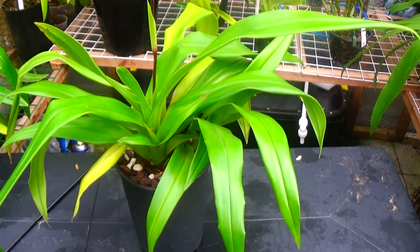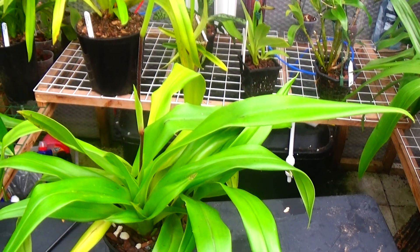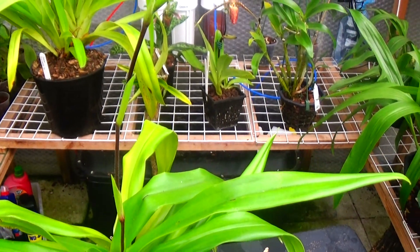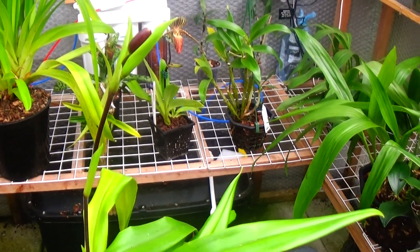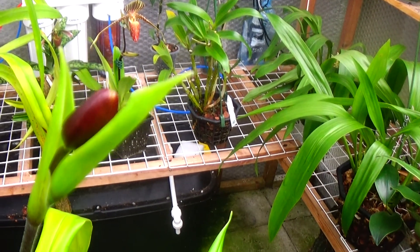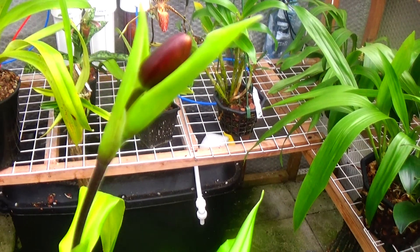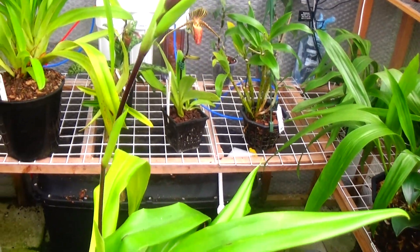A multi-fan Phragmopedium Ainsworthy Eye, which is coming up with a very thin spike for some reason, and a couple of buds in there — just see one but there's another one further down. That's Phragmopedium Ainsworthy Eye.